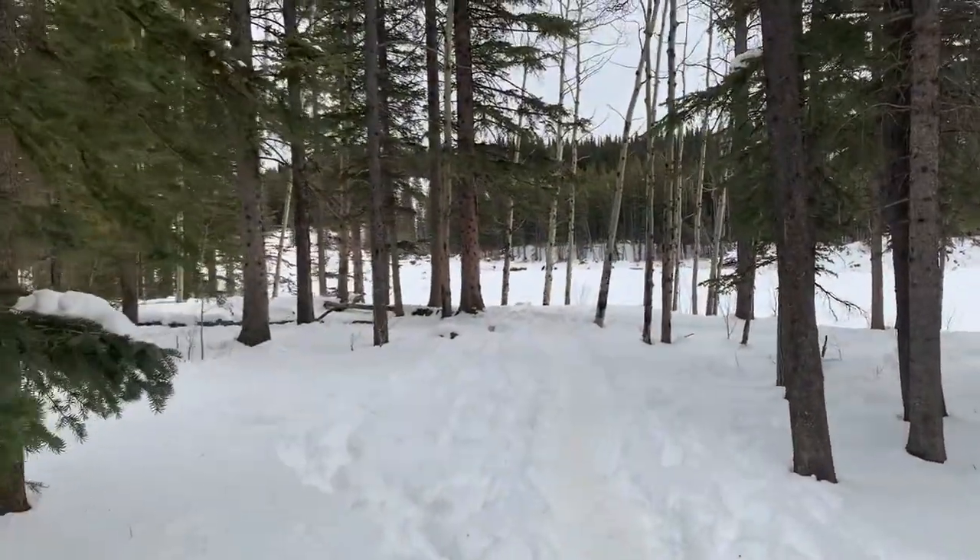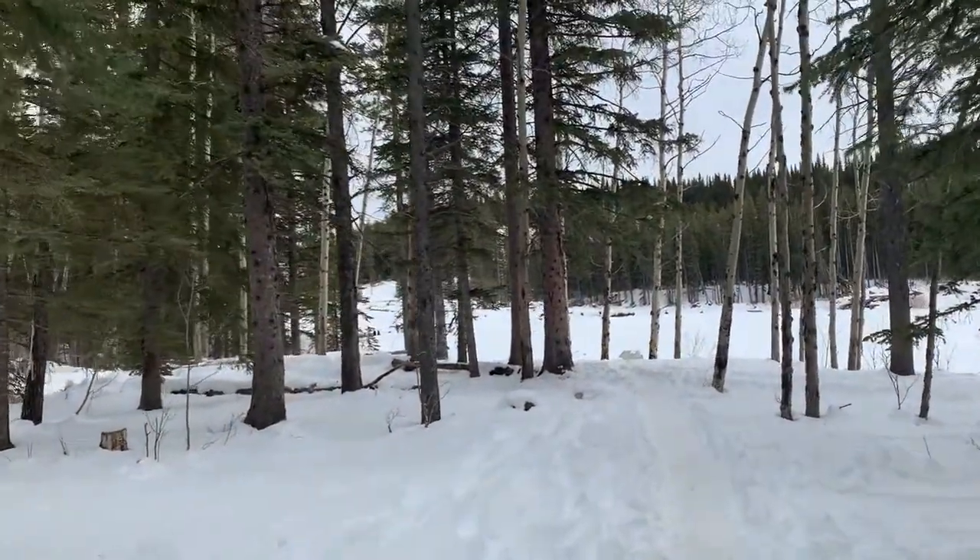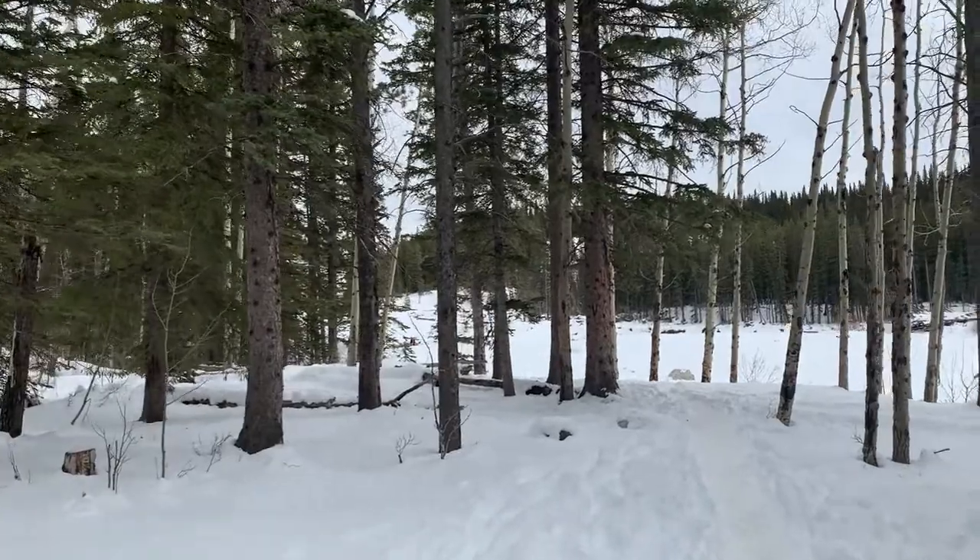Welcome to Elbow River. It's all frozen up. And let's go see what the Elbow Falls look like.